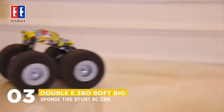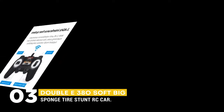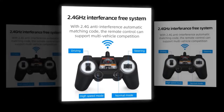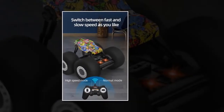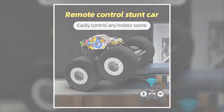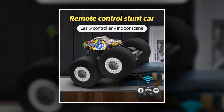The next RC car we have is the EE380 Soft Big Sponge Tire Stunt RC Car. With a 2.4 GHz anti-interference automatic matching code, the remote control can support multi-vehicle competition. It also has two speed modes — high speed and normal mode — and you can switch between them as you like. The radio control range is 25 meters, and the max speed is up to about 6.1 kilometers per hour.